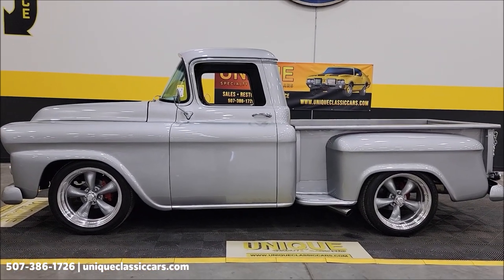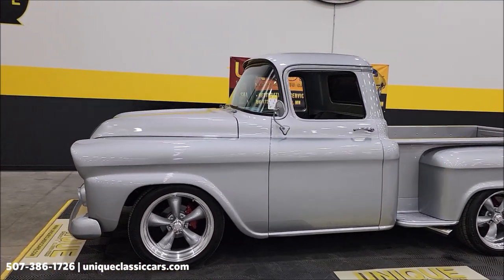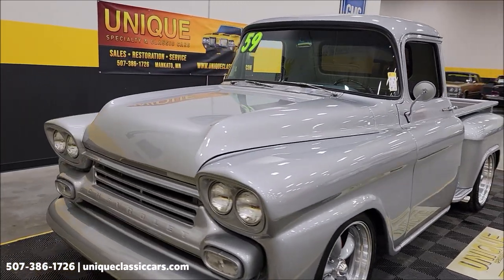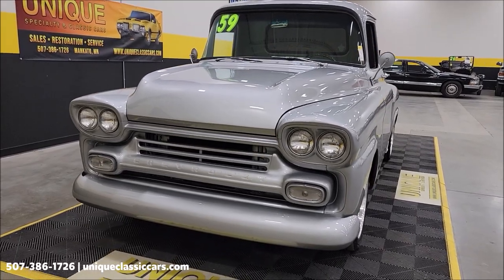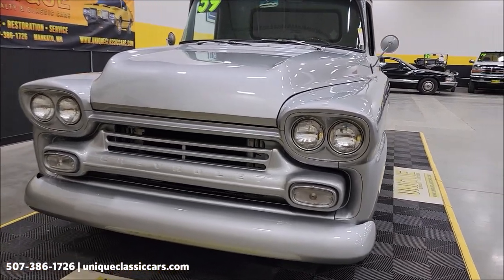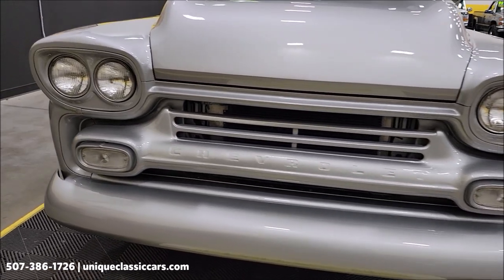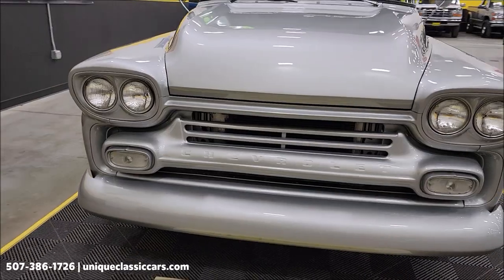American racing wheels, four-wheel disc brakes at all the corners. Best of all, underneath the hood a six-liter LS engine paired up with a 4L60E automatic transmission with overdrive. Of course all the equipment: power steering, power brakes, AC — blows cold.